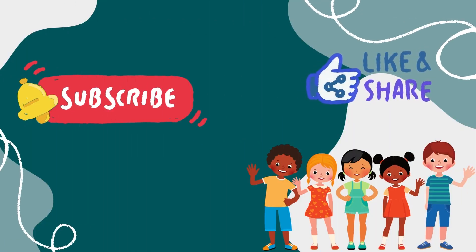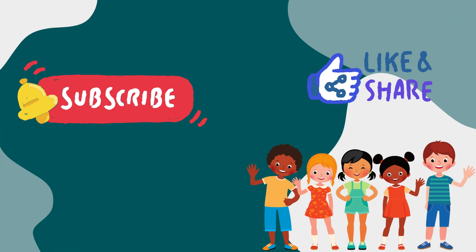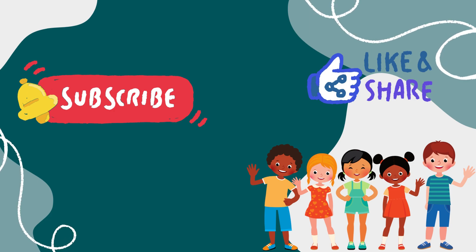Thank you for watching! If you like the channel, don't forget to subscribe, like and share. See you in the next video! Bye-bye!